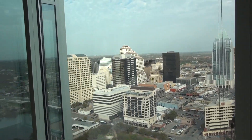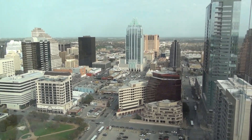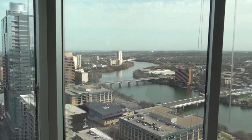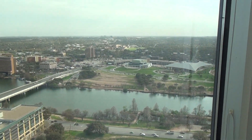You have a Capitol view from right over there. It's one of the best views here in town — it's a highly desirable plan. The fireworks are right out there during the Fourth of July and New Year's Eve.